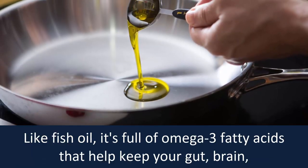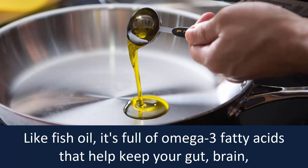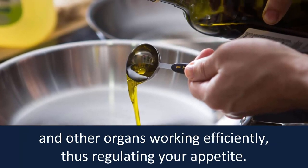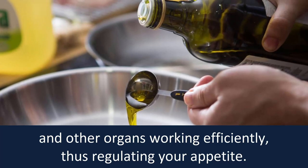Number seven: olive oil. Ditch the butter, put aside the cooking spray, and coat your pan in olive oil. Like fish oil, it's full of omega-3 fatty acids that help keep your gut, brain, and other organs working efficiently, thus regulating your appetite.